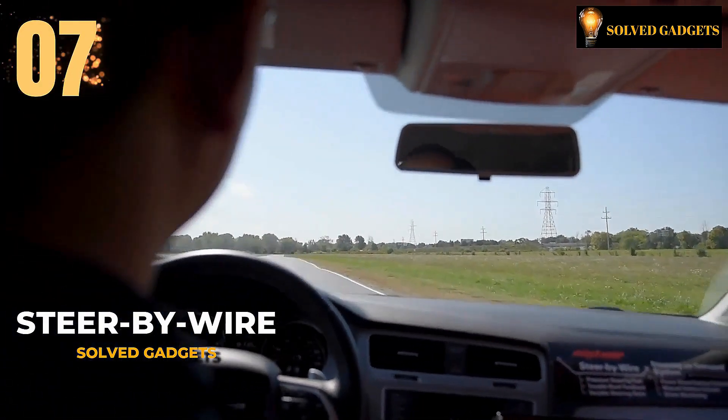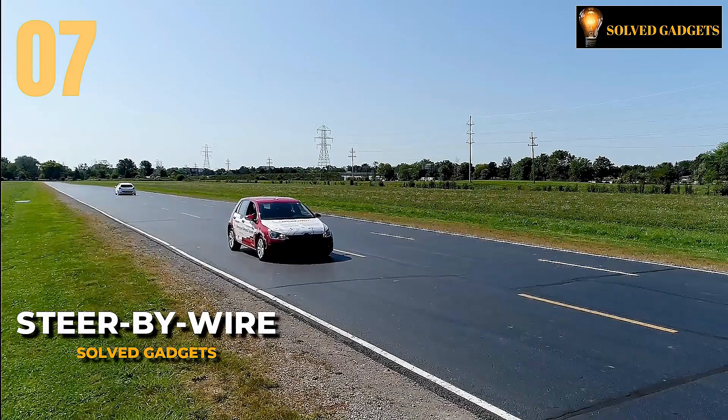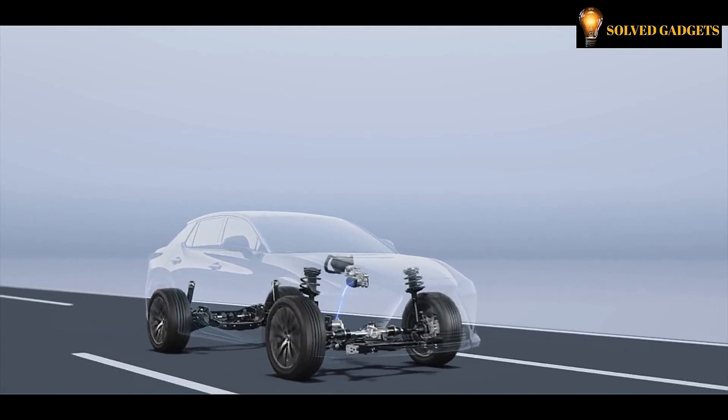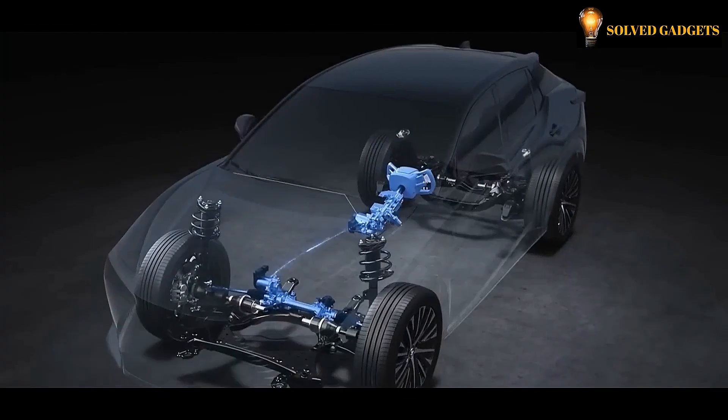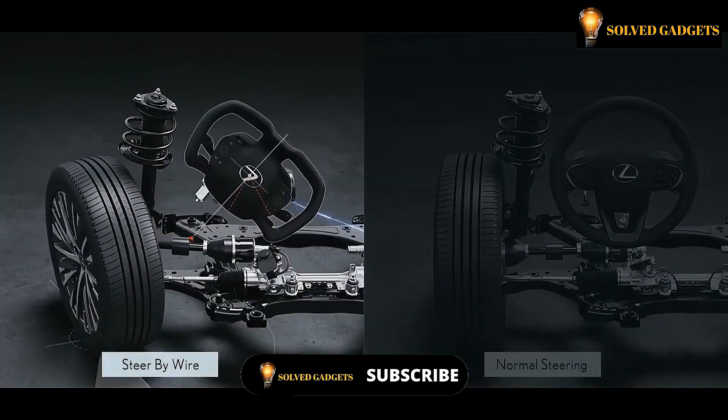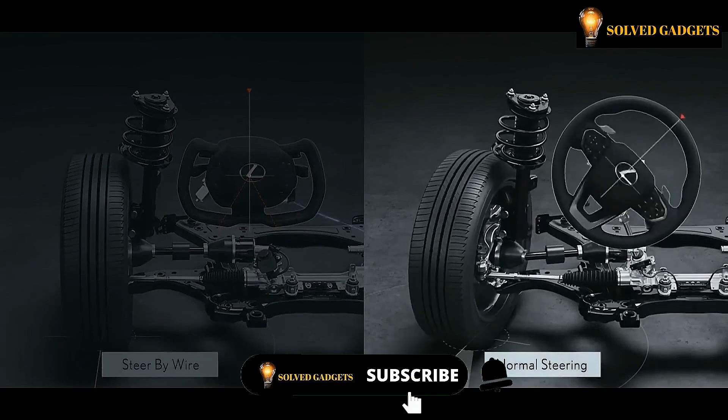Vehicles have certainly experienced their fair share of new technologies, including the intriguing notion of eliminating the steering column and other unconventional metal components. Now, with the aid of intelligent electronics, you can effortlessly maneuver your vehicle while having the freedom to switch between sport and comfort modes at your own discretion.